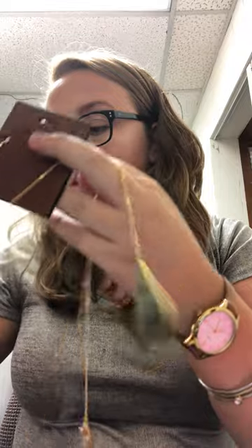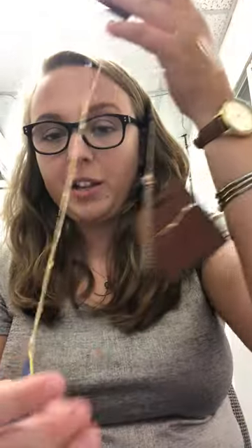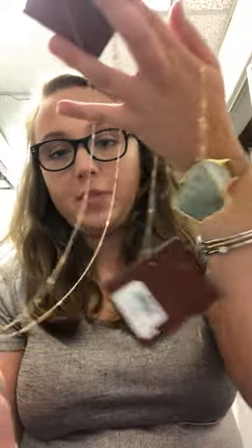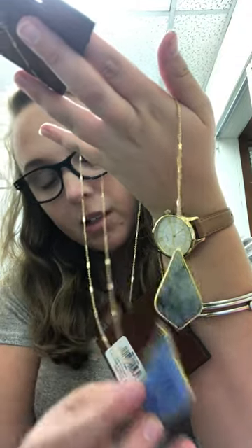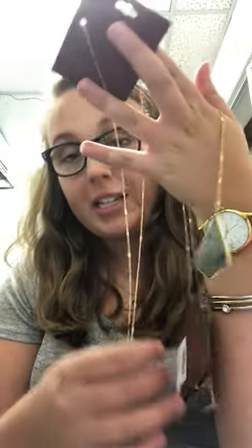Next up, I'm going to feature some jewelry. We have these Simply Noel necklaces. This is just one of them, and I also have this blue color as well. There are more colors available — there is white and there's pink. I just chose to feature two of them. These are currently $19.